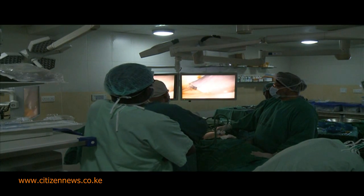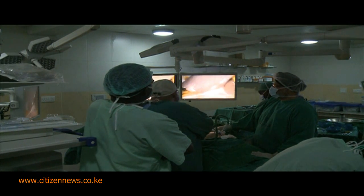If somebody has an open procedure, they'll be in hospital for four or five days, with full recovery looking at about three months. Versus laparoscopic surgery — home the same day, no matter what we do, recovery within a week to ten days.